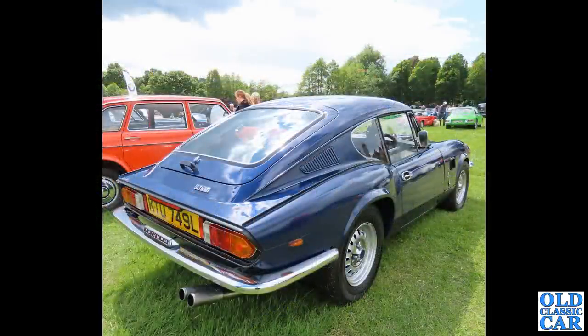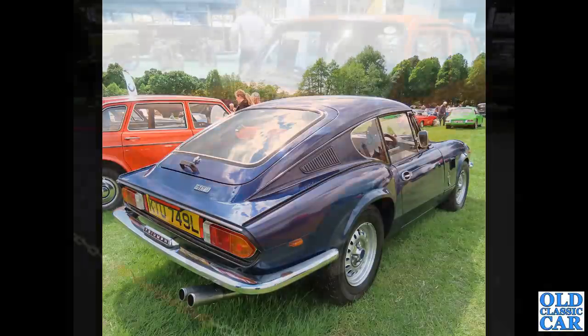Back to Triumph GT6s — a rear three-quarter view of a Mark 3 GT6. There's an extra handle on the rear tailgate on this particular car, an extra brake light as well, and a twin-pipe exhaust system. Lovely little cars.